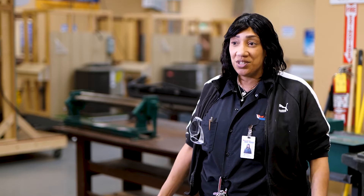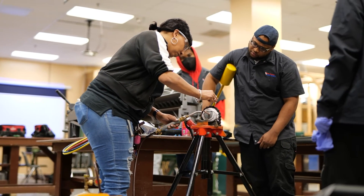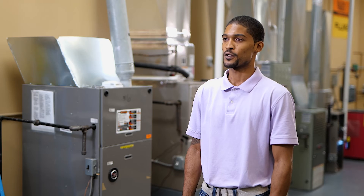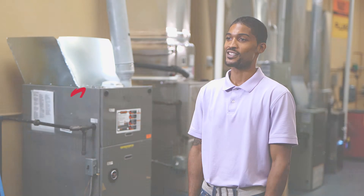We make sure everybody is on the same page so nobody gets left behind, because we teach you about all the components, show them to you — you can touch them, feel them, take them apart, put them back together, and then work on them in the lab. You can't go wrong with HVAC; there will always be opportunities for work. There will be so much that you'll learn every single day and so much that you'll be able to do. So I just decided to enroll and give it a shot.